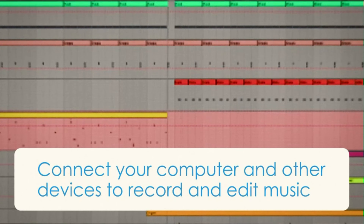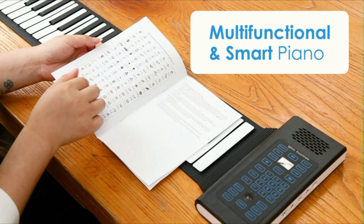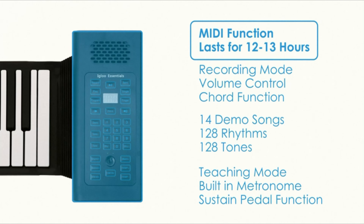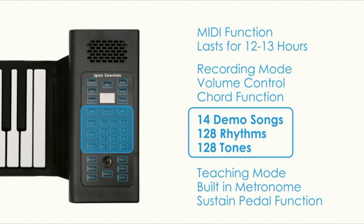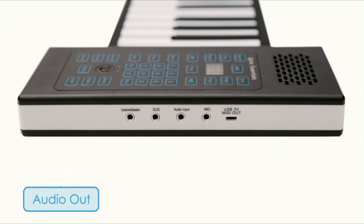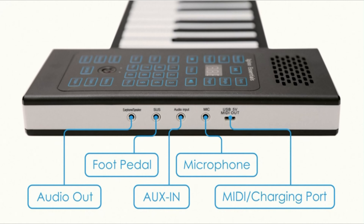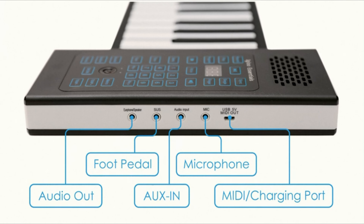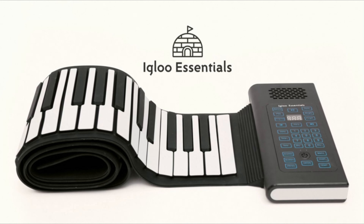This versatile instrument is packed with multifunctional musical features, including 128 tones, 128 rhythms, student/teaching mode, sustain mode, auto-chord, recording mode, and more. The piano also includes piano pedals for added expression and control. With support for external headsets and audio, users can practice quietly anywhere, while USB MIDI output support allows for seamless connectivity to favorite devices for music editing and recording.